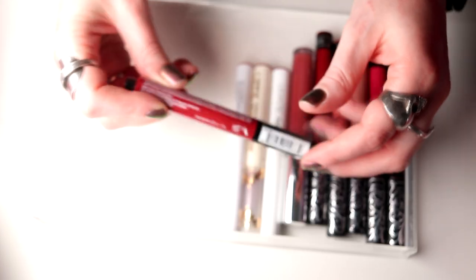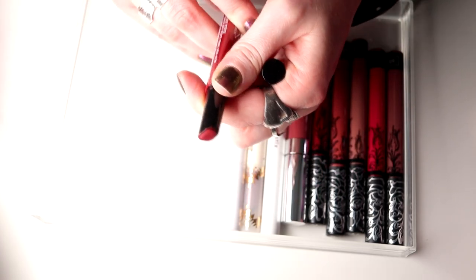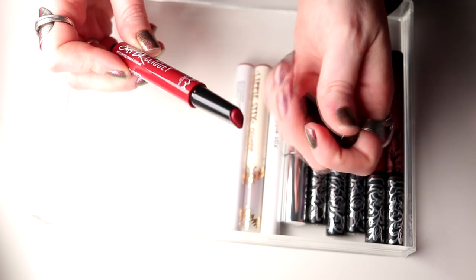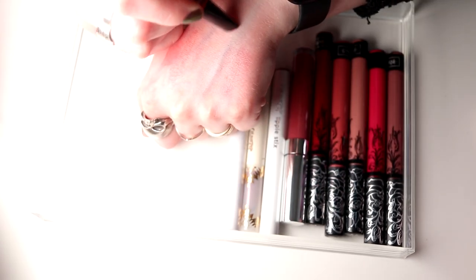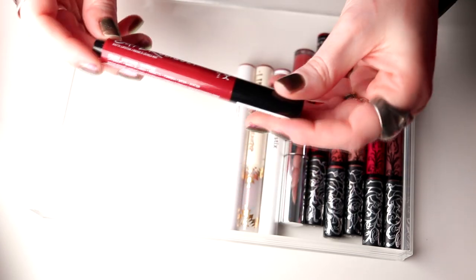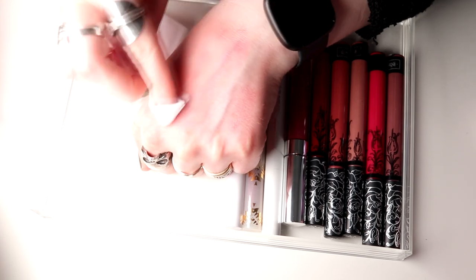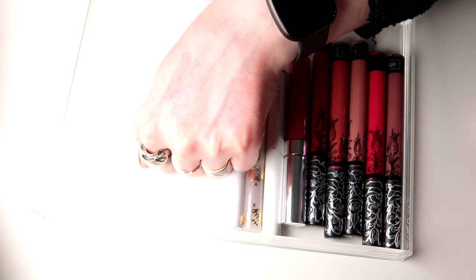Then I have this one from NYX — this is super clicky. I guess it's a nice color but I'm not going to keep this — I haven't used it more than once maybe. What do you think about my hand — it's like never going to be clean again.